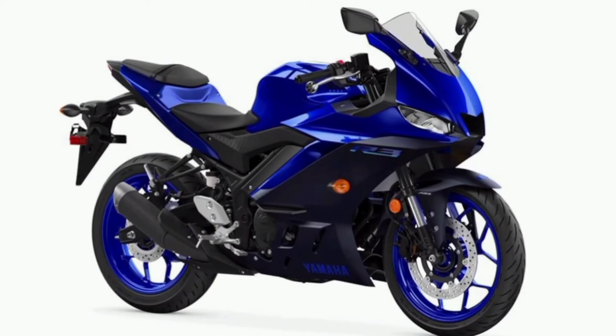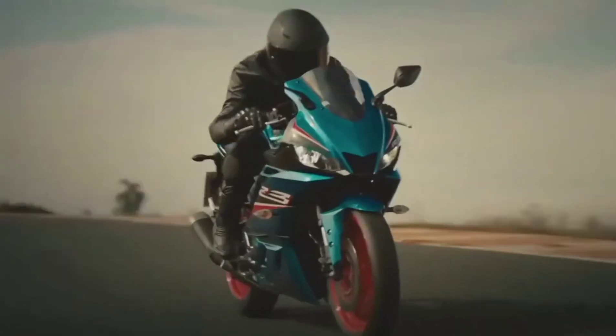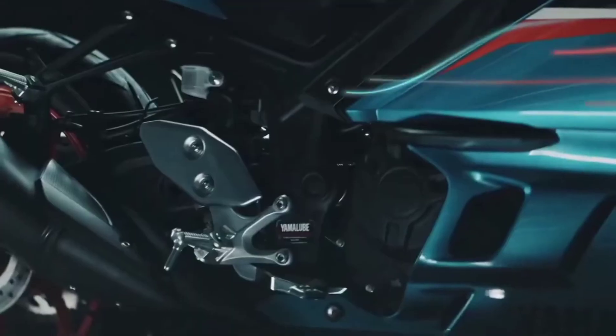Strong, lightweight pistons: forged aluminum pistons — the same technology used for the YZF-R1 — mean lighter weight and excellent strength at extreme temperatures, ensuring reliability at higher RPM.